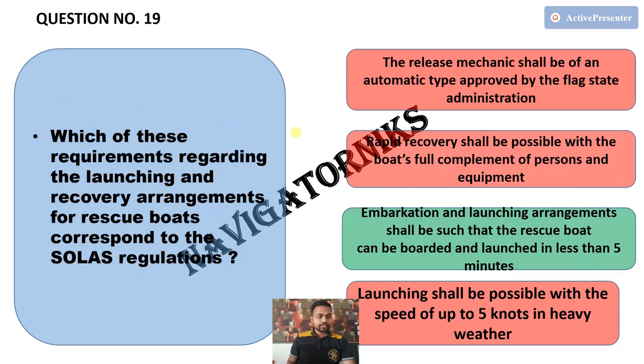Next, which of these requirements regarding the launching and recovery arrangements for rescue boats correspond to SOLAS regulations? The correct answer is: embarkation and launching arrangements shall be such that a rescue boat can be boarded and launched in less than 5 minutes.